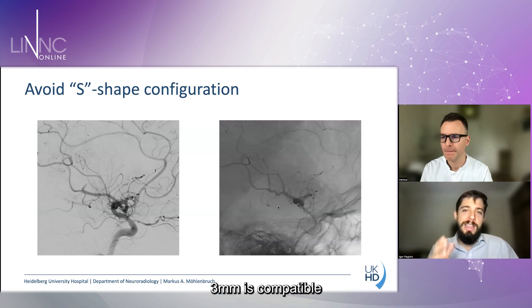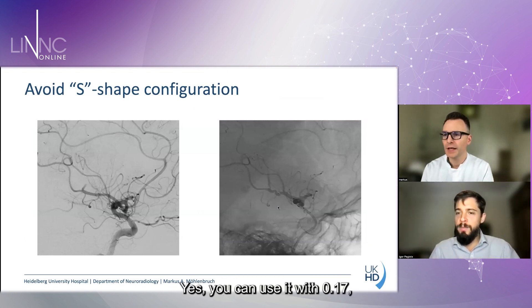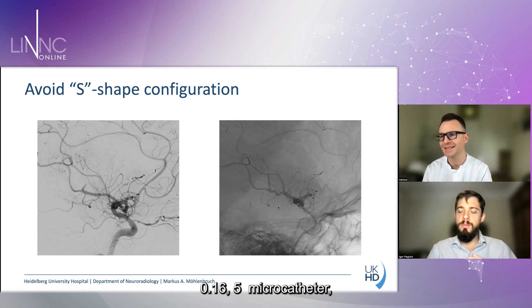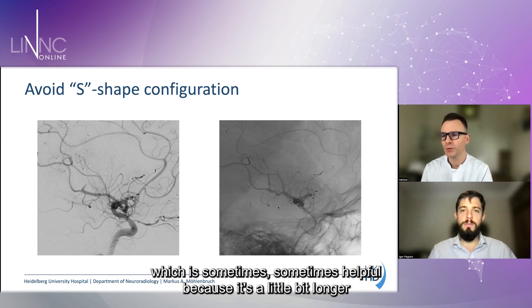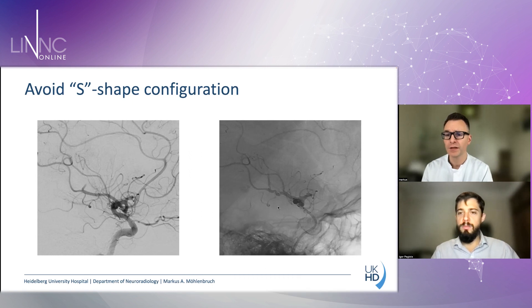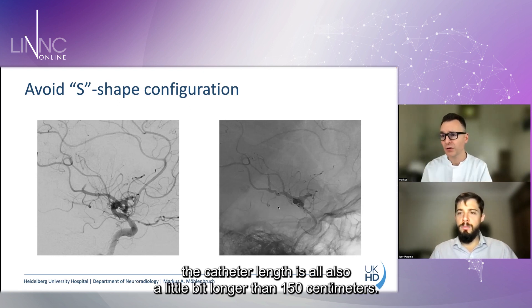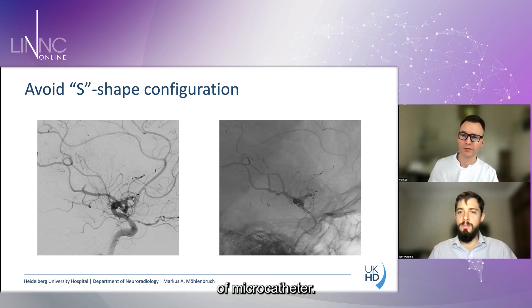Regarding compatibility: the Solitaire X 3 mm is compatible with the 0.017-inch microcatheter, but it is also possible to use it with the 0.165-inch microcatheter. For example, the Headway Duo is sometimes helpful because it is a little longer, like an Echelon 10. The inner diameter is slightly smaller so friction is a little higher, but you can still use the Solitaire X with it. The Phenom 17 is another option since its catheter length is also slightly over 150 centimeters. Essentially, you can use every kind of microcatheter.